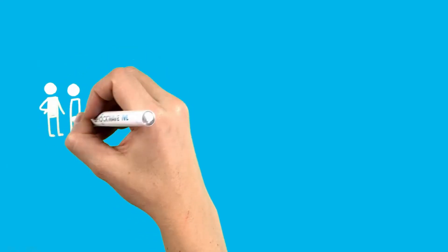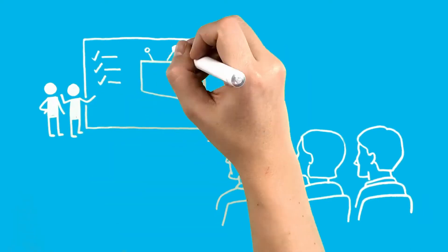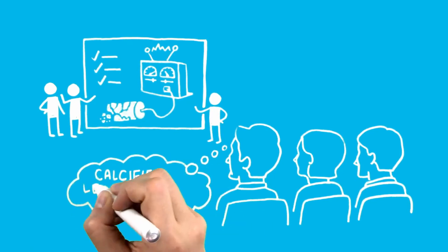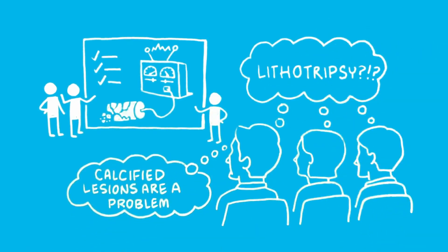The trio — businessman, engineer, and clinician — pitched potential investors with the chalk anecdote for a year without success. Unfortunately, while some investors recognized calcified lesions as a significant problem, not one thought lithotripsy was a feasible solution.